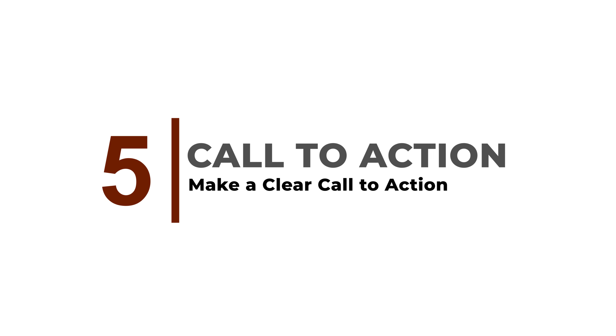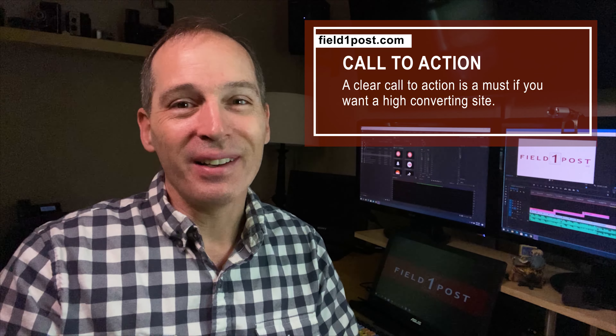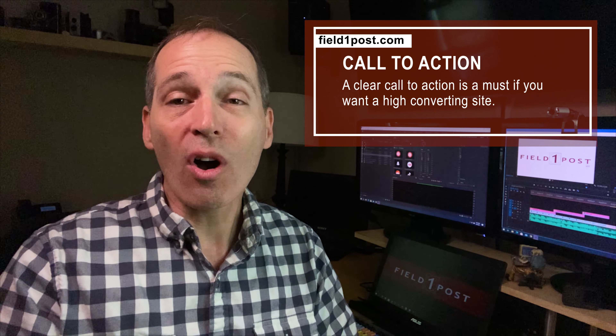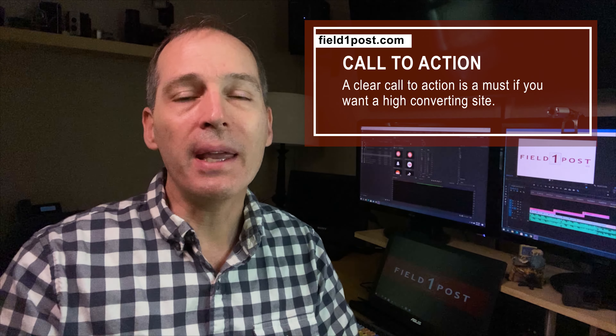Make sure there's a clear call to action. So, you got them to your website — now what? Well, they don't know either. A clear call to action is a must if you want to have a high converting site. Do you want them to call now, get a quote, buy a product, or fill out a form? Let them know and make it obvious.